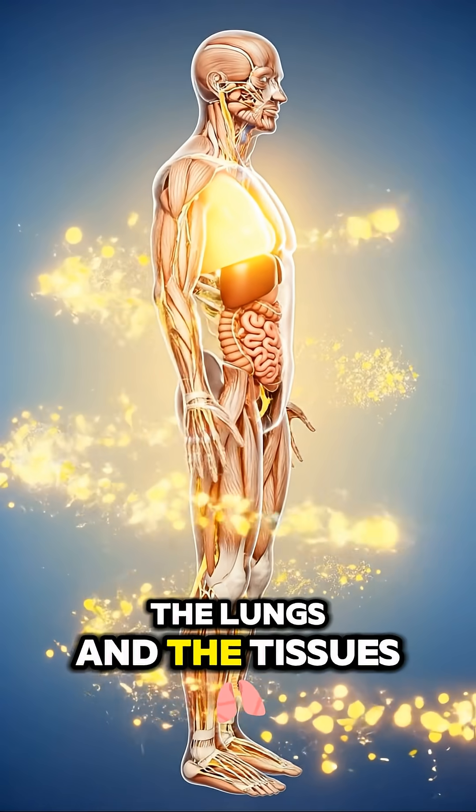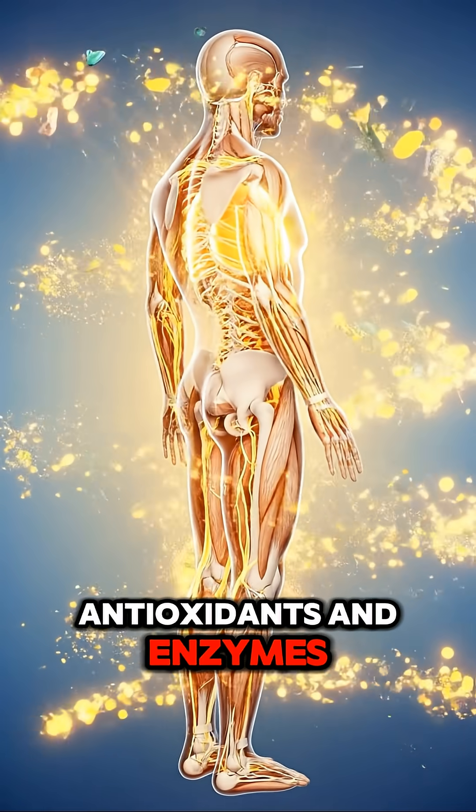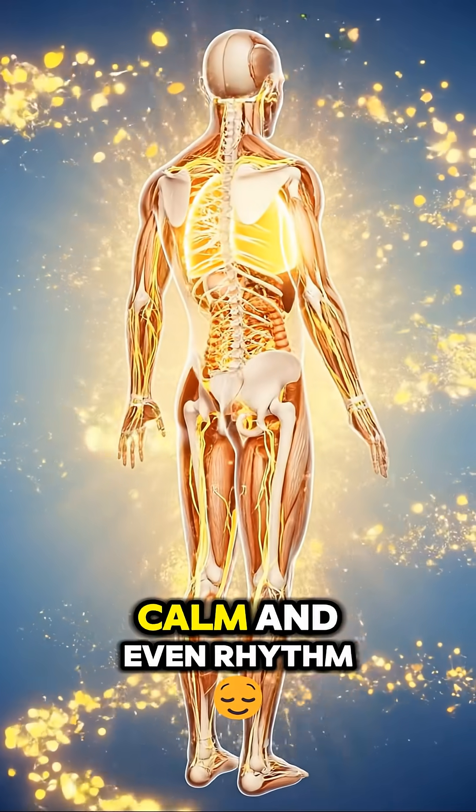The heart, the lungs, and the tissues brighten as they receive energy, antioxidants, and enzymes. Everything flows in a calm and even rhythm.